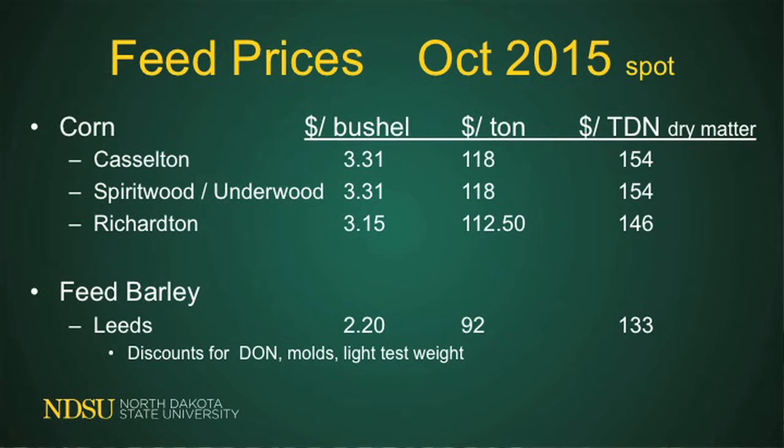Feed barley is another feed that's actually really low priced. At $2.20 a bushel up at Leeds, North Dakota, that converts to about $92 a ton. The only way to compare these two feeds is to look at TDN values — the cost per pound of dry matter of TDN. Corn's around $1.54 and barley's at $1.33, so if you're into feeding some barley, you might have some cheaper feed this year. There can be some real deals in other feedstuffs if you're in the right location.